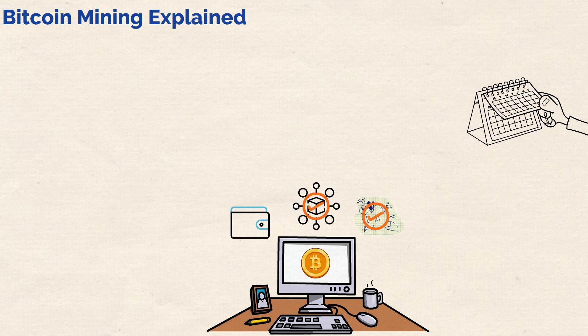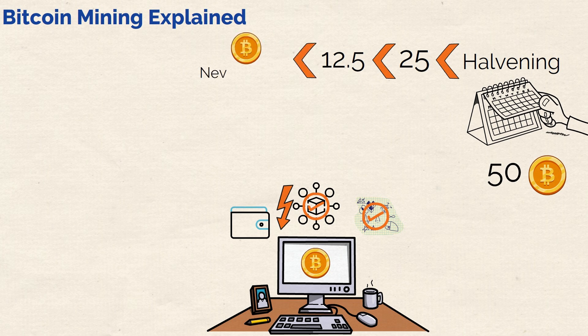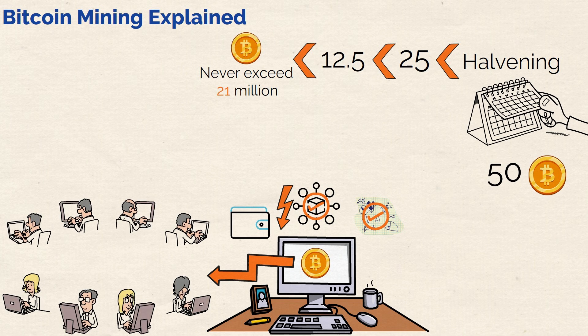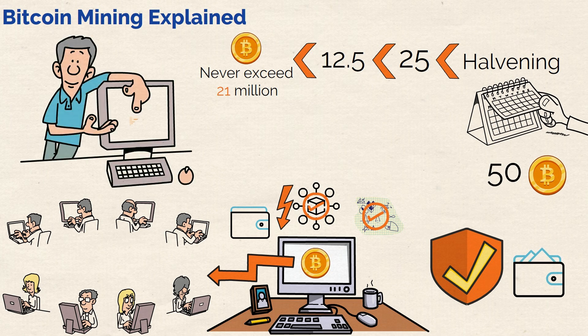Furthermore, roughly every four years, an event called the halvening takes place. This event cuts the reward for mining new blocks in half. Initially, the reward was 50 Bitcoins for each block mined. After the first halvening it became 25, then 12.5, and so on. This mechanism ensures that the total number of Bitcoins will never exceed 21 million. In essence, Bitcoin mining has two main purposes: it introduces new Bitcoins into the system and it secures the network by validating and verifying every transaction. By participating in this process, miners play a crucial role in upholding the transparency and trustworthiness of the Bitcoin network.